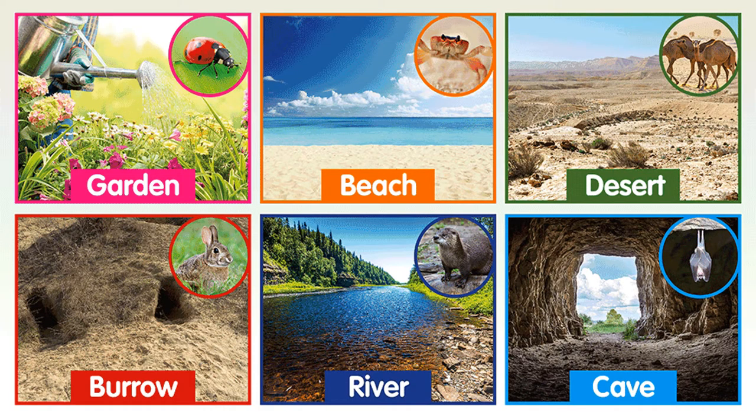We find ladybugs in gardens, crabs on the beach, camels in the desert, bunnies in burrows, otters in the river and bats in a cave.